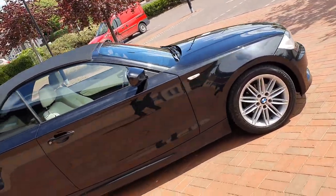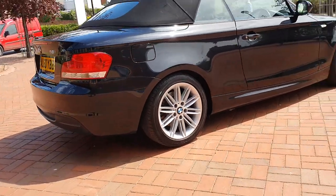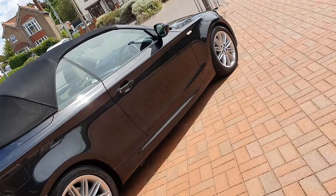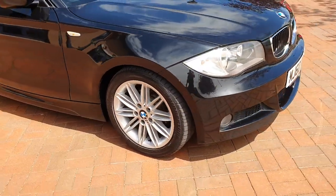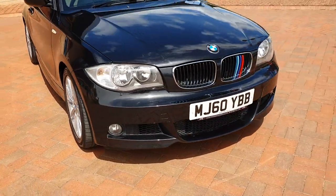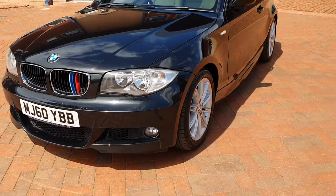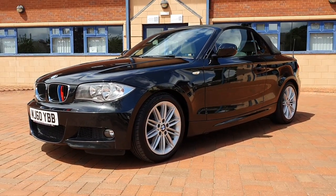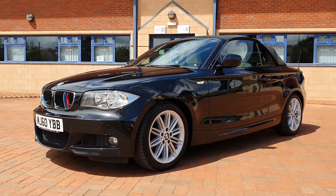Just been detailed to a really nice standard. Just 54,000 miles on this car. It's got two keys. December 2010, the car. April MOT next year.